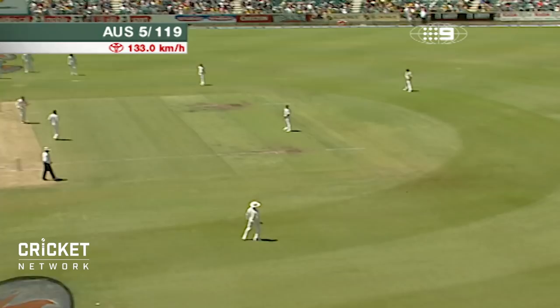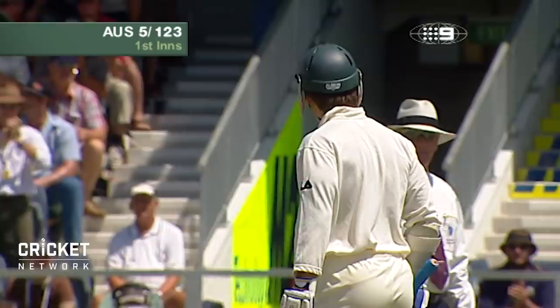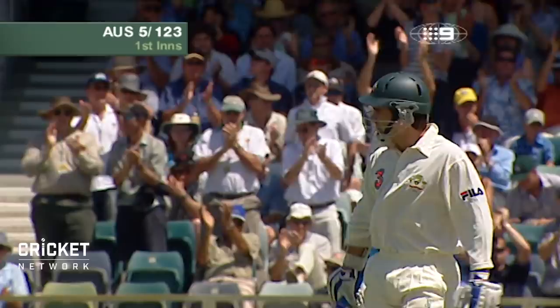Oh, that's four — into the gap, into the slot, and that brings up his half century. So Justin Langer, open to batting, he's still there, he's now got a half century, and he's playing very well.